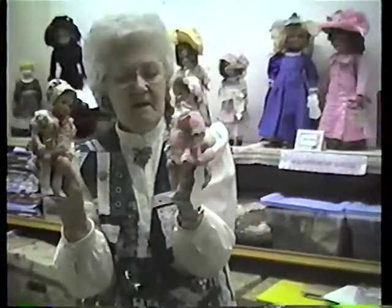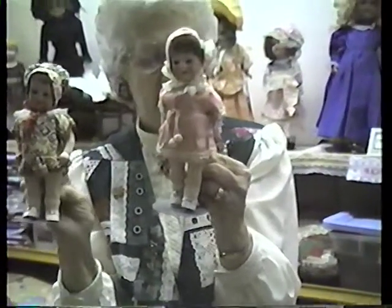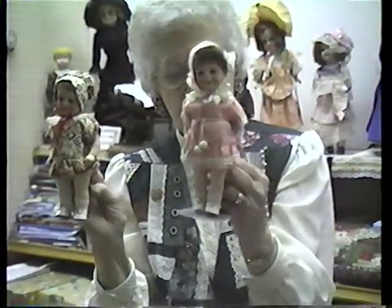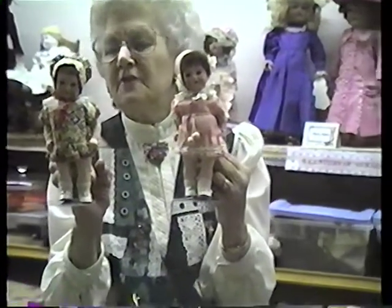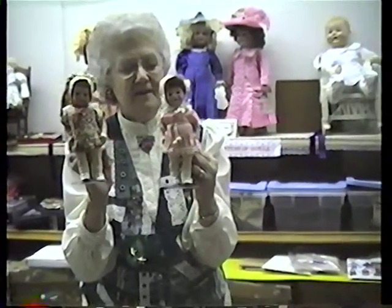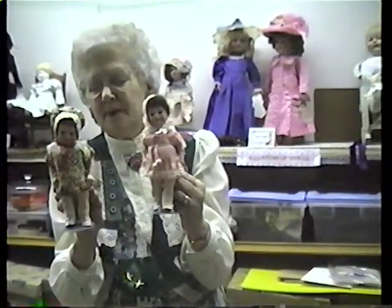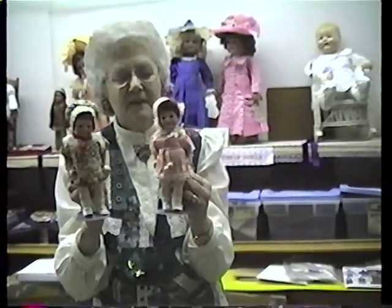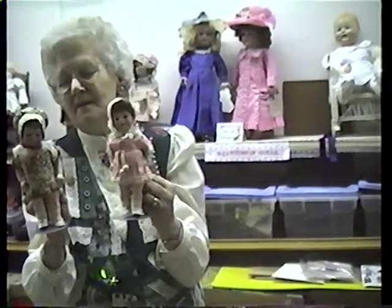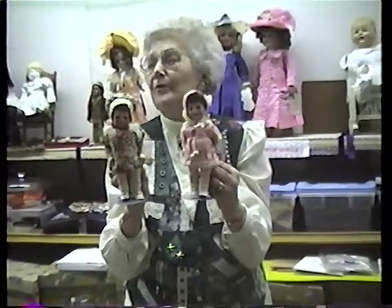And these are twins — all original, 1912, by Armand Marseille of Germany. They have sleep eyes, bisque head, and composition body, all original. I found them at an auction sale in La Crosse. I was bidding until I thought I had to stop. After a while, the auctioneer said 'sold to that man in blue behind' — and here it was Arnold. And the auctioneer said 'which one do you want?' He said 'I'll take them both.' So I got twins. They're special.